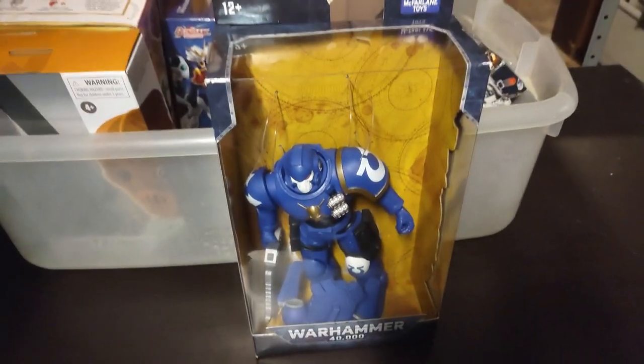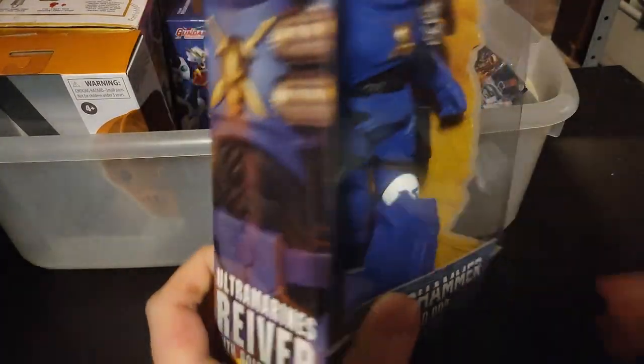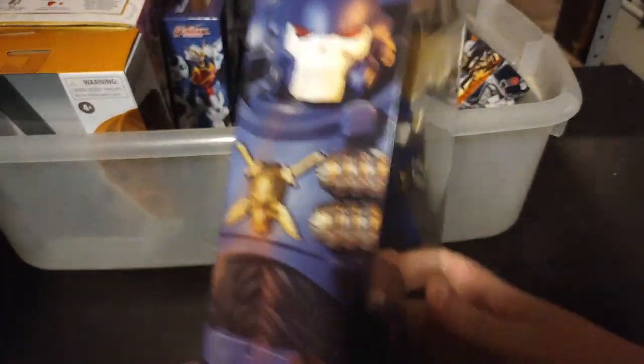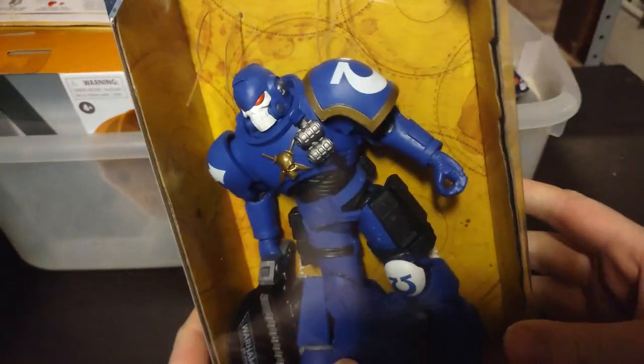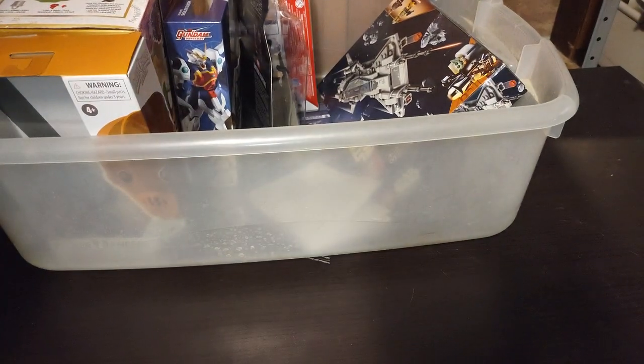First on the list for my Christmas Eve toy haul of last year, we got a McFarlane Space Marine. I will be reviewing this. This is an awesome figure that comes with a jetpack and a gun. That's probably my favorite figure — I'm really looking forward to reviewing it.